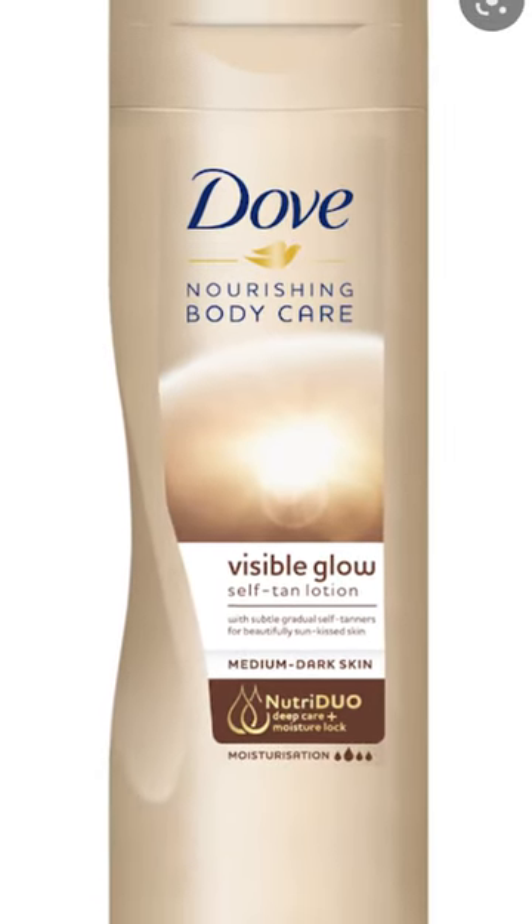I have recently been using Dove Nourish Body Care. It's basically a self-tan lotion, so it's a moisturiser, but it tans you as well. It just gives your skin a bit more of a natural glow rather than being super pasty white paper A4 looking ass mother...